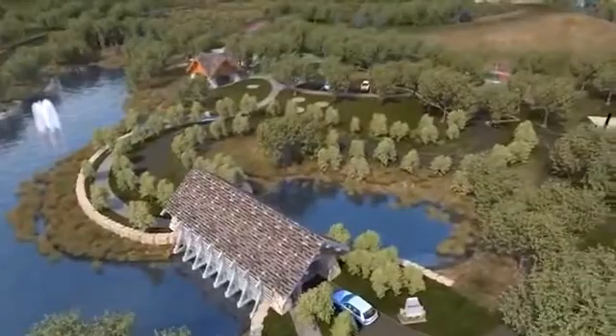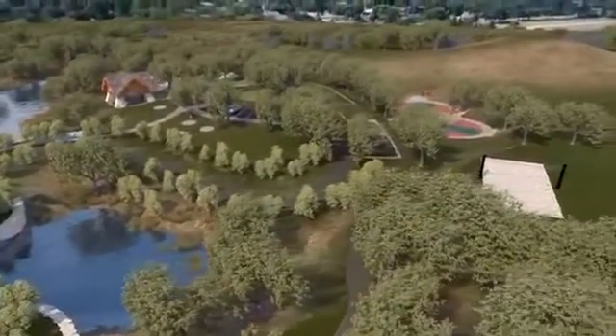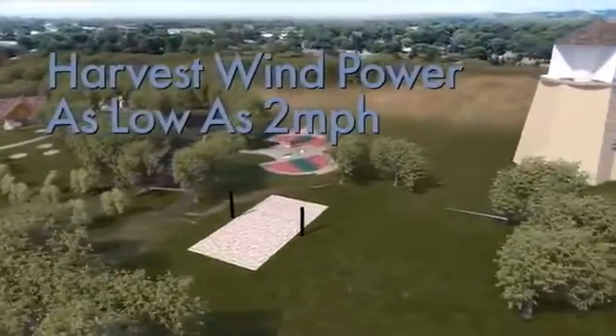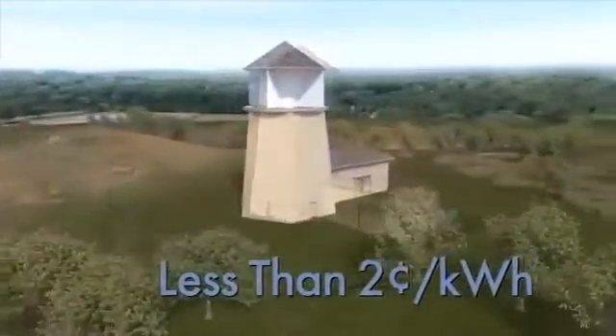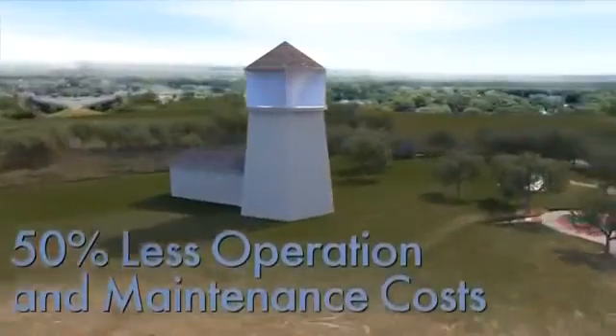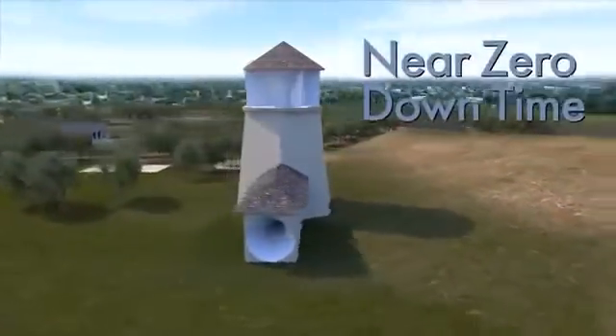So what makes it better? Invalox increases wind speed, meaning we can now harvest wind power in places never before possible, with winds as low as 2 miles per hour. It generates electricity at less than 2 cents per kilowatt hour, drastically reduces operation and maintenance cost because turbines are at ground level. Plus, by using multiple turbines in the system, there is near zero downtime.